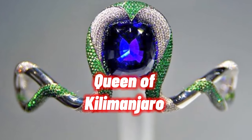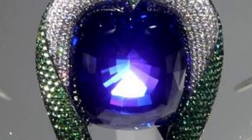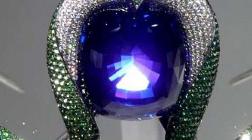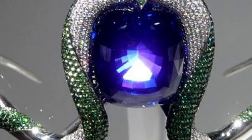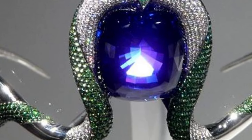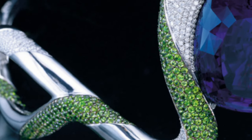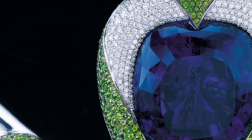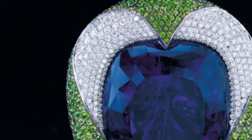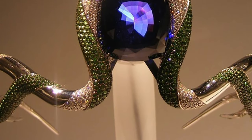The Queen of Kilimanjaro tiara is named after its centre stone, a 242-carat tanzanite. This gemstone appeared not so long ago but already successfully competes with the big four: diamonds, rubies, emeralds, and sapphires. Due to its rapidly increasing price, the stone got its name solely because its only deposit, Marilani, is located in Tanzania, in the state of Arisha.